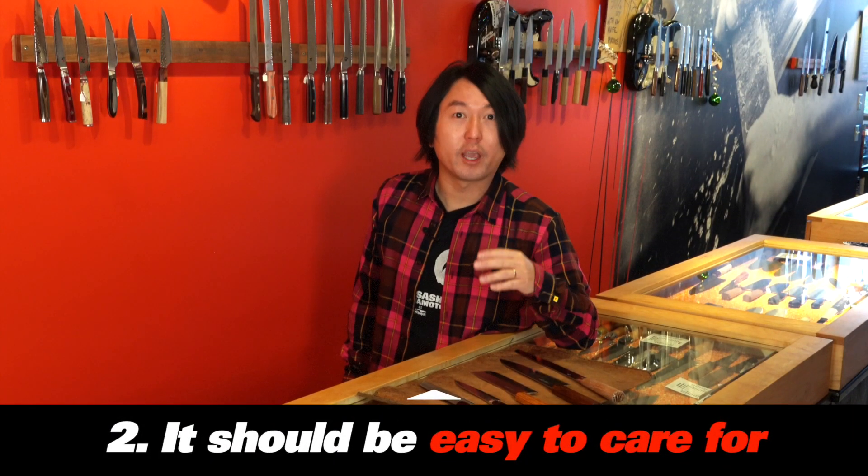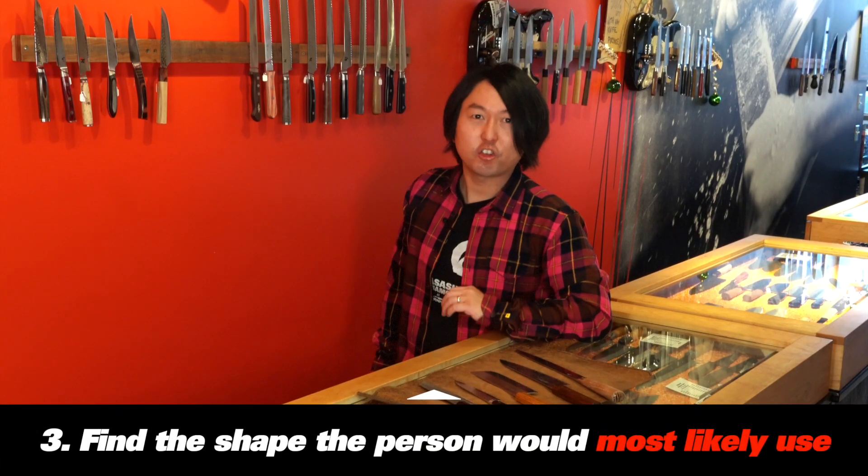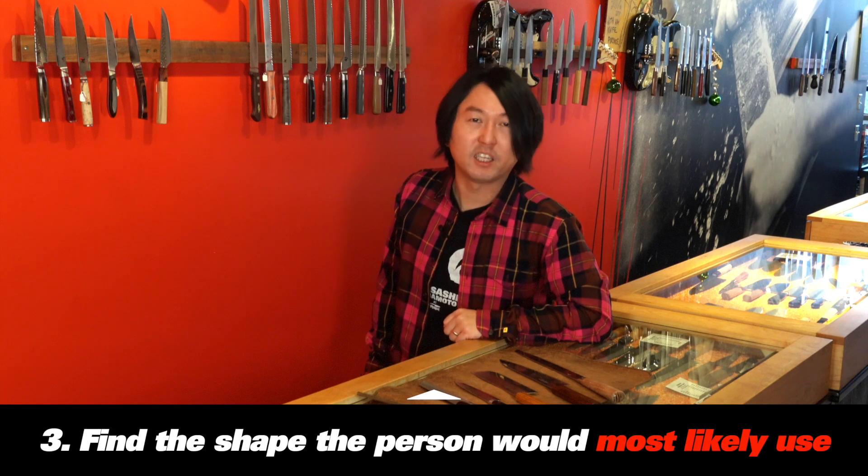Number two: it should be easy to care for. Giving someone a high-maintenance knife is like giving them a puppy. Instead, give them a knife that will be easy to take care of and won't rust or chip easily. Number three: find the shape the person would most likely use. We want that knife to be used pretty much every day.